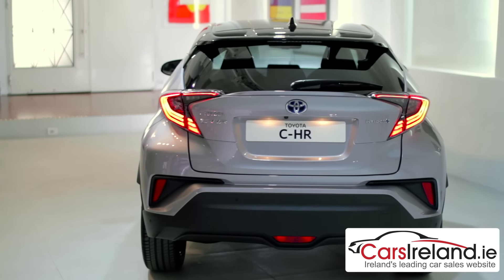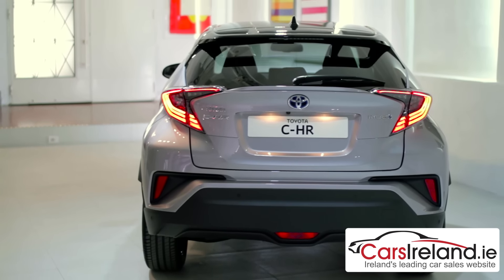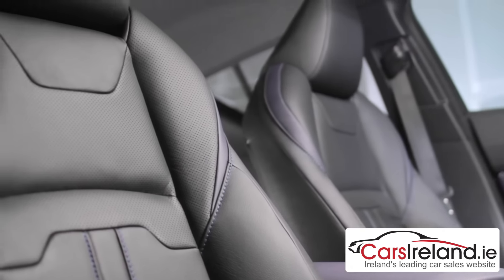The Luna Sport will add 18-inch wheels, privacy glass, and heated seats. The range-topping grade will add leather upholstery and sat-nav.